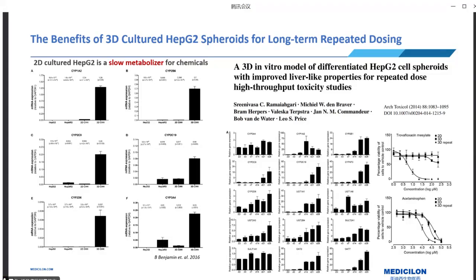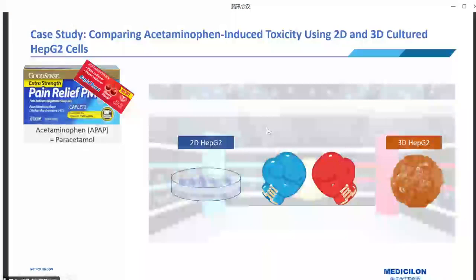Not only that, but using this upgraded model has other benefits too. One notable merit is that 3D cultures can be maintained for a longer period compared to 2D cultures, making them suitable for long-term repeated dosing studies, which more closely resemble real-life scenarios. Thus, the 3D cultured HepG2 model showcases its value as a cost-effective and efficient tool to offer improved insights into compound toxicity and support safer drug development processes.